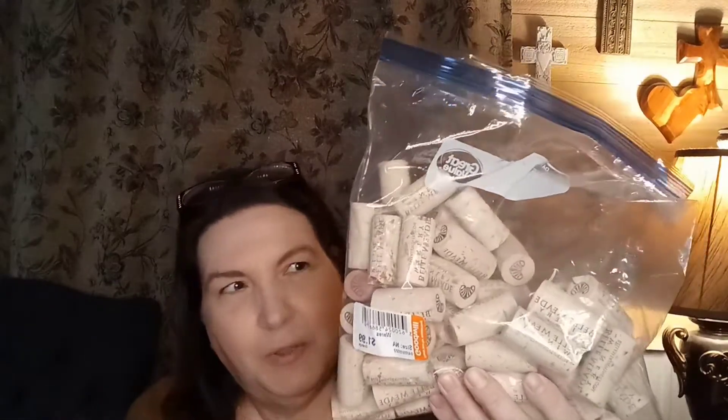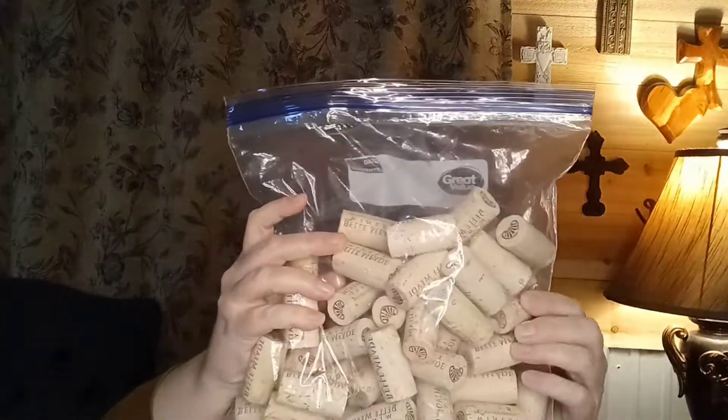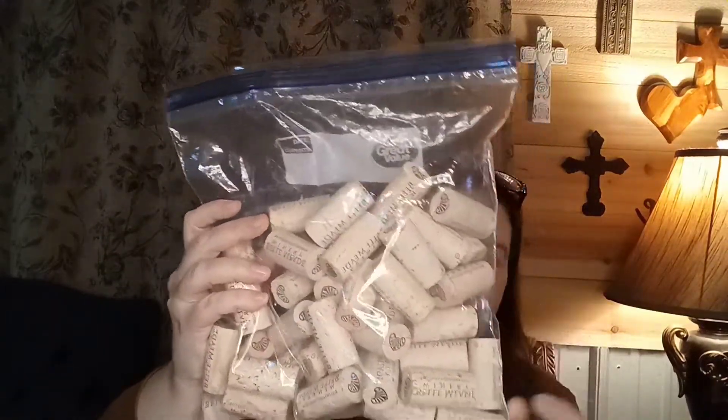And what in the world will I do with a bag of these wine corks? They were $1.99 and I do have a plan for them, y'all — you'll have to wait and see. But I do have a plan, and I'm hoping to make several items with them.